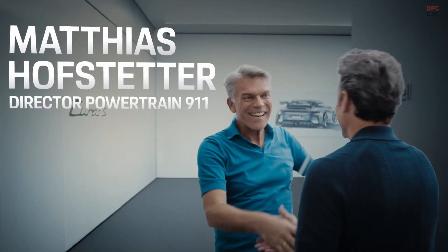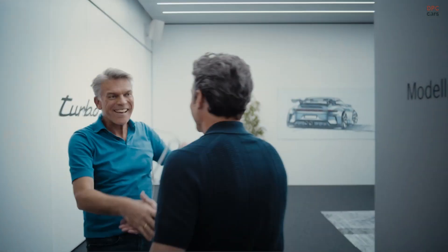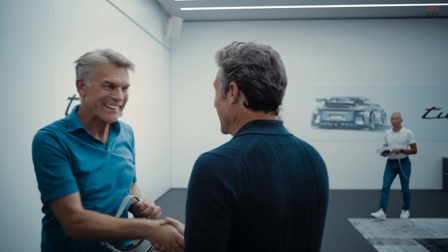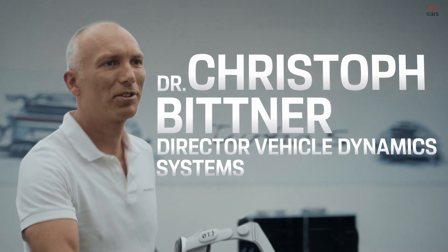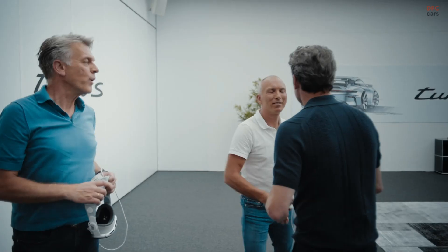Patrick! Matthias! Hello! I'm glad you found us down here. I got the key. I just go through a technical debrief from a 911 Turbo S together with my suspension colleague. Do you want to join us?